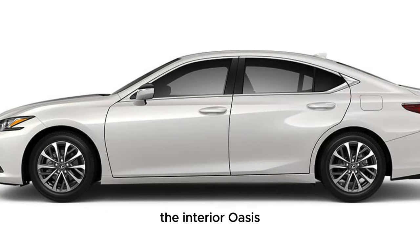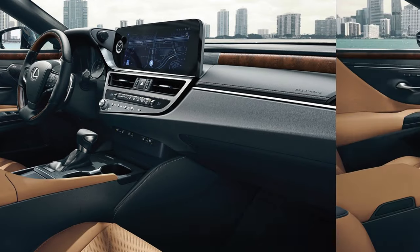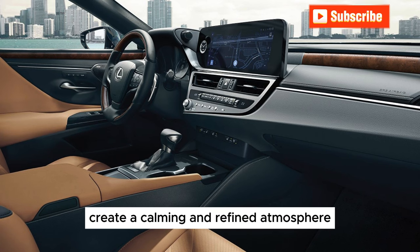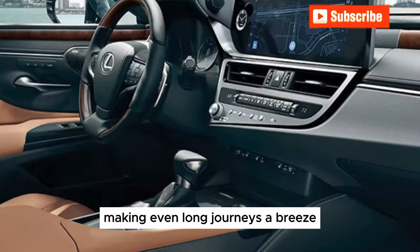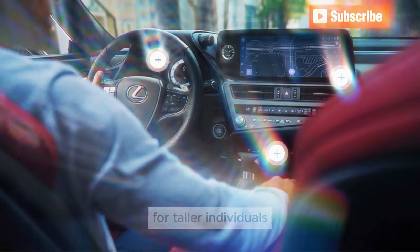The Interior Oasis: Step inside and prepare to be enveloped in a sanctuary of handcrafted luxury. Supple leather, soft-touch surfaces, and meticulous attention to detail create a calming and refined atmosphere. The spacious cabin offers ample legroom for all passengers, making even long journeys a breeze. However, headroom in the rear might be a tad tight for taller individuals.